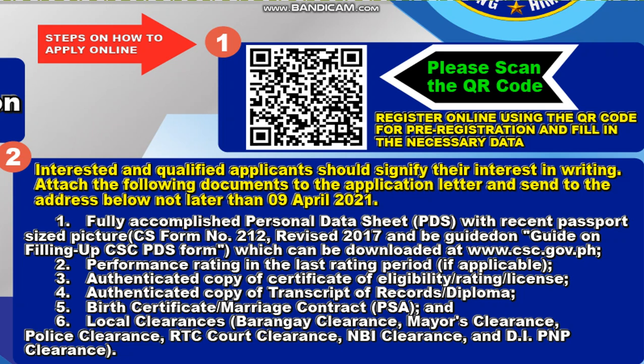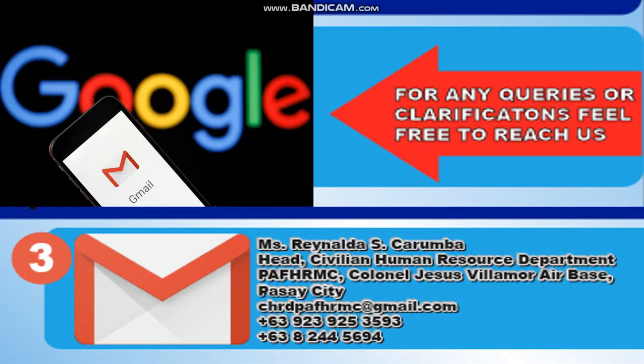Number two: performance rating in the last rating period, if applicable. Number three: authenticated copy of certificate of eligibility, rating, and license. Number four: authenticated copy of transcript of records or diploma. Number five: birth certificate and marriage contract from PSA. Number six: local clearances — barangay clearance, mayor's clearance, police clearance, RTC court clearance, NBI clearance, and DIDNP clearance.